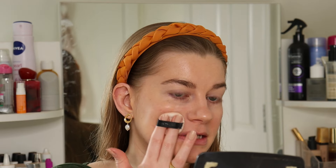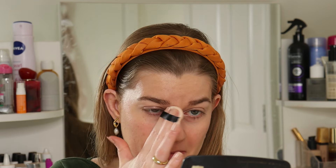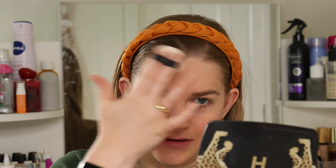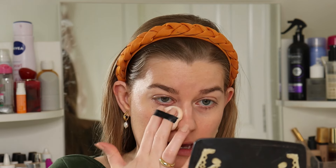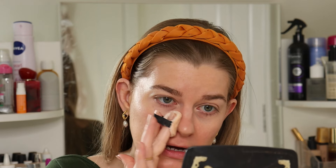Just going to set my face and take down some of that shine with the Givenchy Prismé powder. I really like this powder — it's not chalky or white, it's really fine.